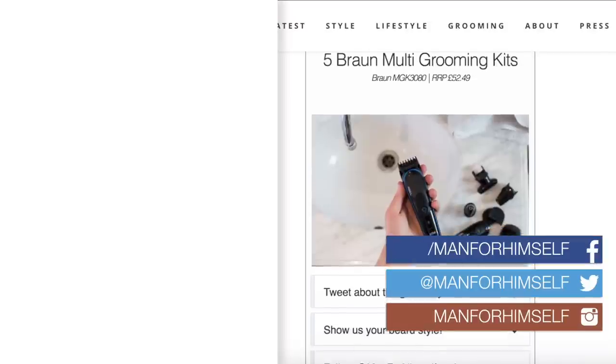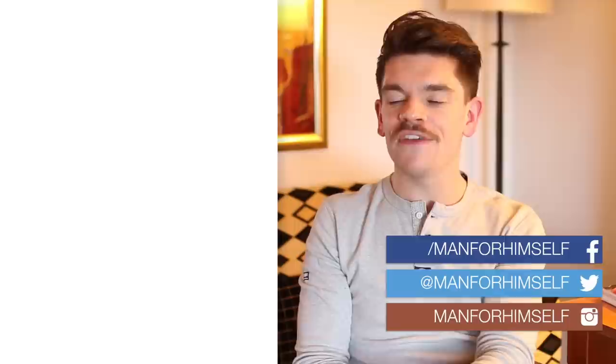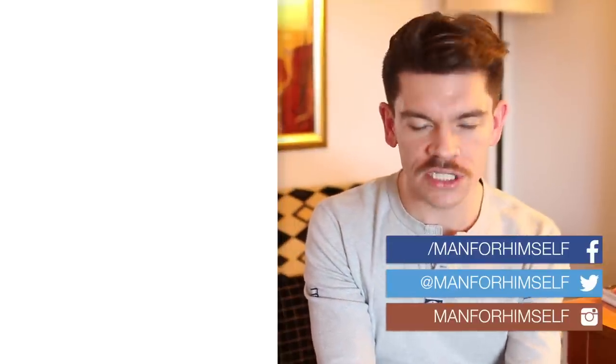Thank you very much for watching — I really hope you enjoyed this one. If you haven't yet, press subscribe; the button is up there. There are more video suggestions down there and a link to my blog where I've got a competition to win one of five Braun Groomers — go check it out. Come back on Sunday for a video any guy who has ever wet shaved will want to watch. See you then.